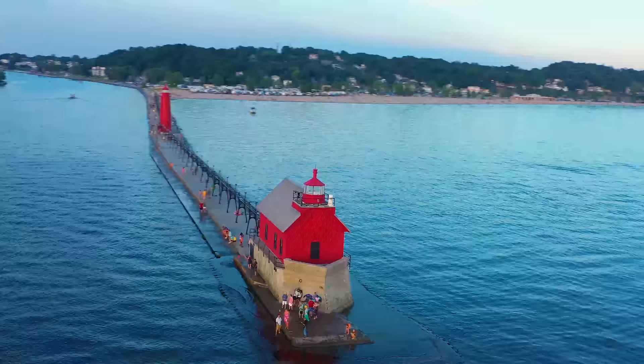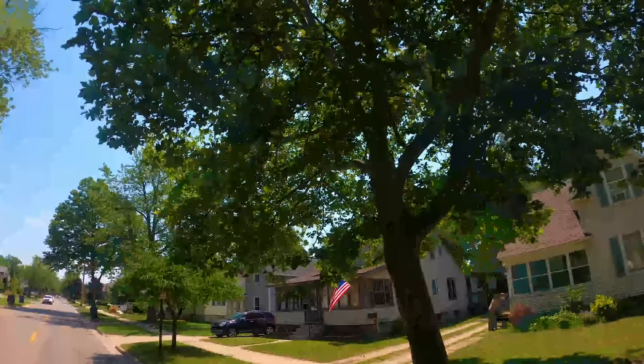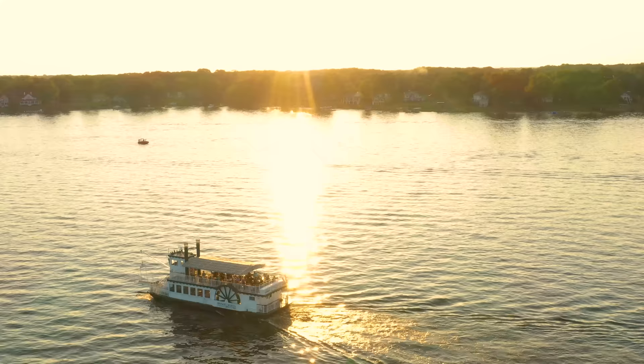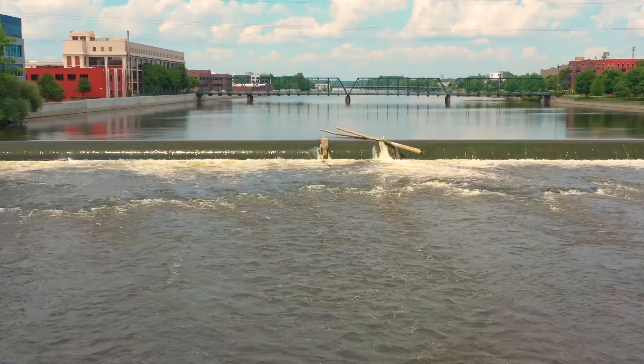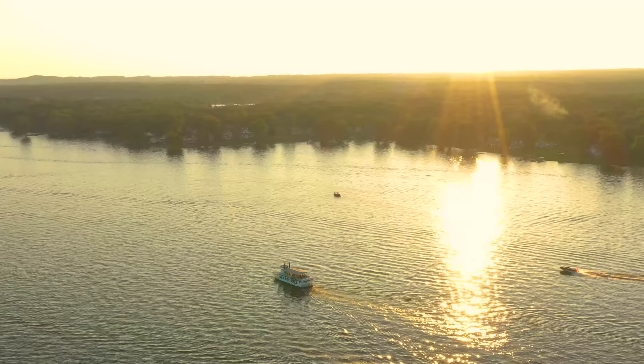Whether it's Holland, Grand Haven, Saugatuck, or South Haven — whether you are coming here to visit or to live — I think you might find just what you're looking for on Michigan's west coast. We have listed addresses and links in the description below so that you can plan your coastal Michigan getaway. We are Tampa Aerial Media; we shoot travel promos across the USA. For licensing or stock footage contact us at info@tampaaerialmedia.com. Next week we travel inland to Grand Rapids — subscribe to our channel to see more, and thank you for watching.